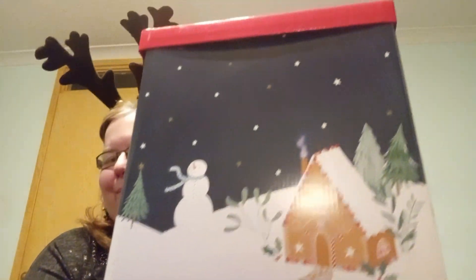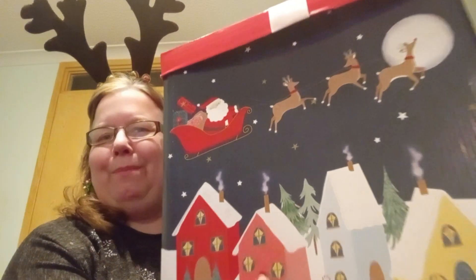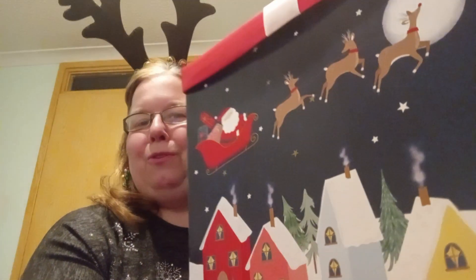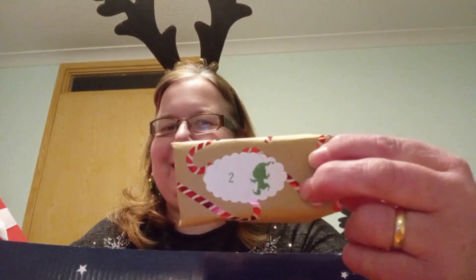Hello and welcome to Vlogmas Day 2. Let's bring in my lovely advent box from my sister Gail and see what she has gifted me for Day 2. Now Day 2 should be a bought gift, as even numbers are bought and odd numbers are handmade. So let's see what is in this tiny little parcel here.